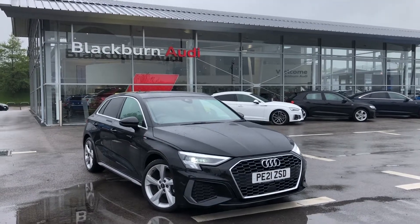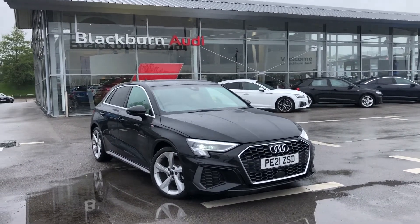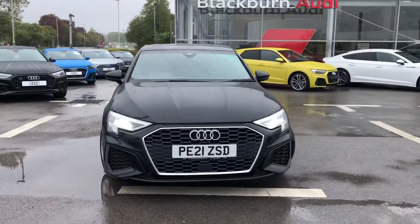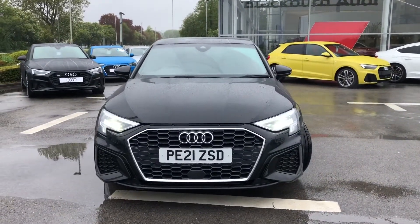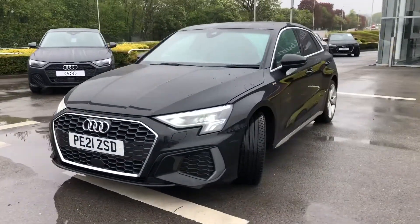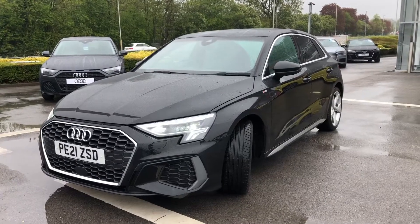Hi and welcome to Blackburn Audi. My name's Fiona and today I'm so excited to give you a tour of this Audi A3 Sportback S Line that we've just got into stock here. This is one of our demonstrator stock, so that means that one of our salesmen drives this car around, so it's been extremely well looked after.